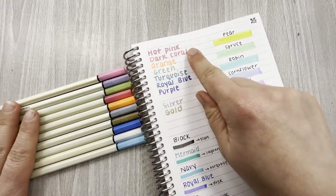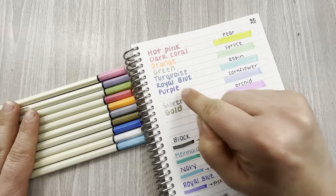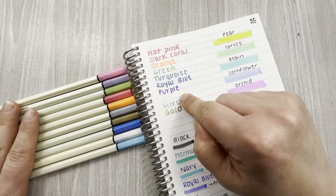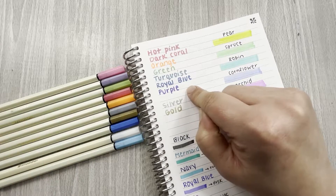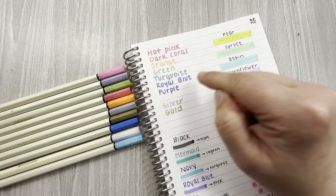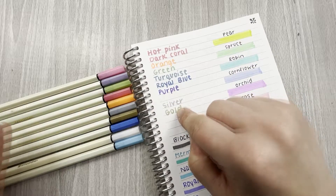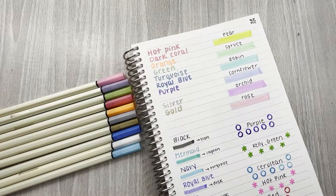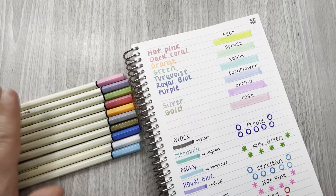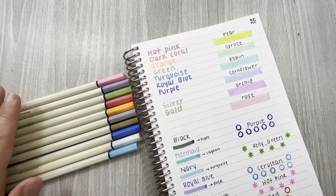Here are all the colors: hot pink, dark coral, orange, green, turquoise, royal blue, purple. There's also a white — I tried writing the word 'white' and it completely blended in with the paper, but it's great for use on a black background. Then silver and gold. I absolutely love these and they are stunning in person. These are going to run you $15.50.